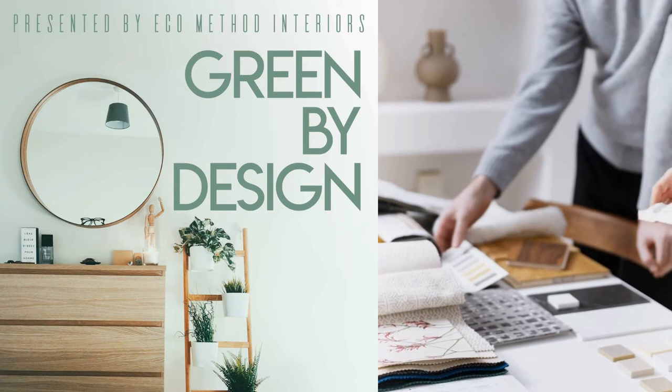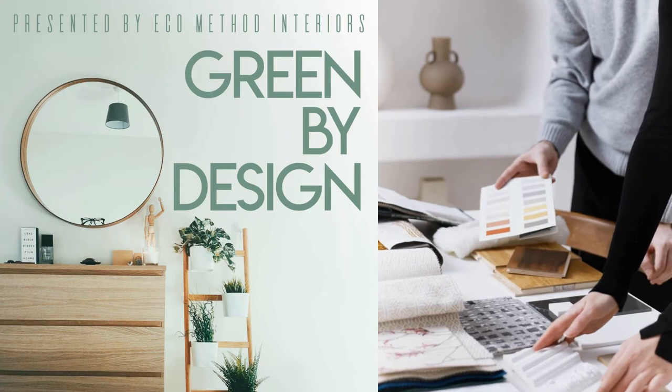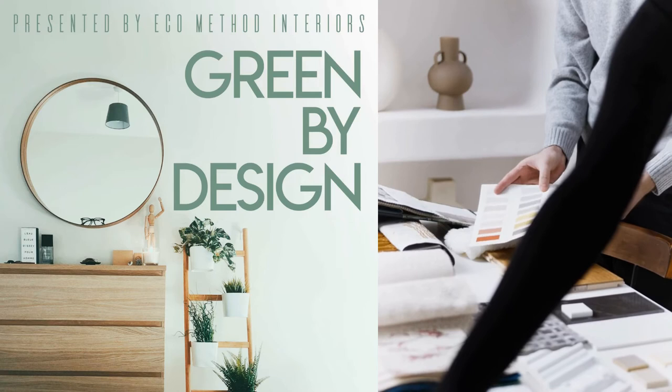Hi, it's Jessi from EcoMethod Interiors. Welcome to Season 3 of Green by Design. In this episode, Erica is going to tell us about the elements and categories of sustainability and eco-friendliness that we consider in relationship to any given design project.